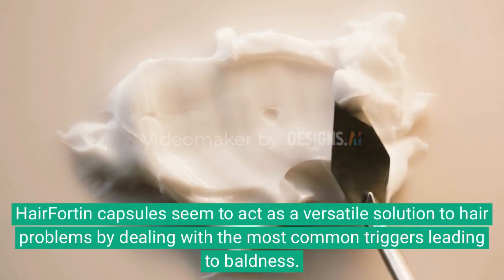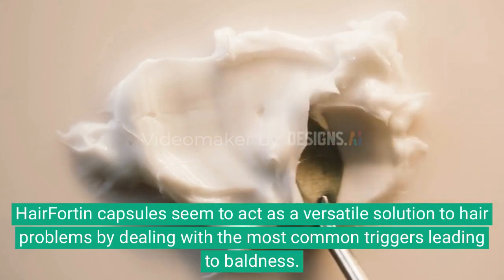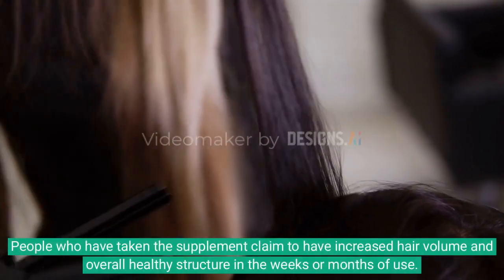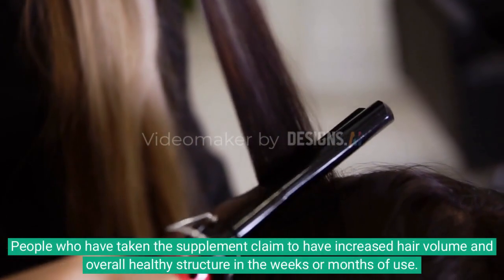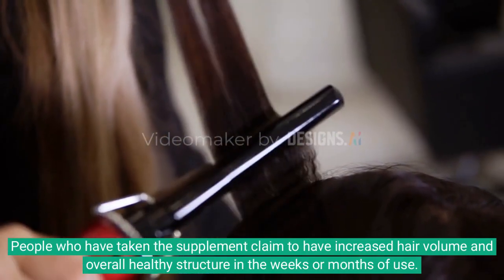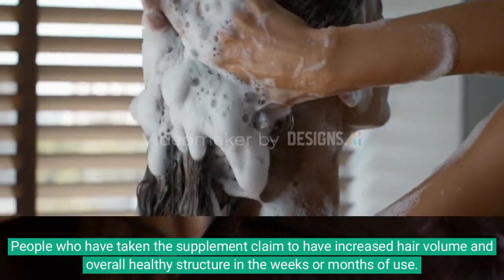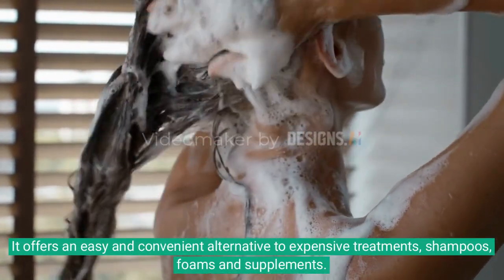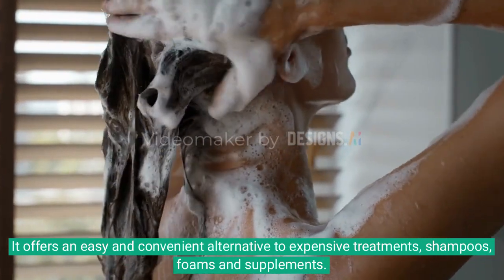Hair Fortin capsules seem to act as a versatile solution to hair problems by dealing with the most common triggers leading to baldness. People who have taken the supplement claim to have increased hair volume and overall healthy structure in the weeks or months of use. It offers an easy and convenient alternative to expensive treatments, shampoos, foams and supplements.